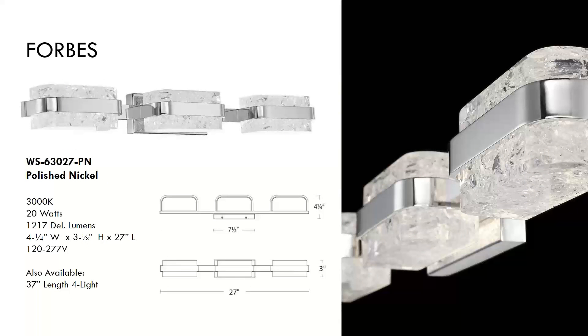Next is the Forbes — handcrafted artisanal shades steal the show in this exquisite vanity piece. A state-of-the-art design that looks stunning both vertically on the side of a mirror and horizontally over the top. The unique shades capture and refract light for a visual effect that's nothing short of stunning. Aluminum body with crystal inserts, available in polished nickel, damp location rated, providing both up and down light illumination.